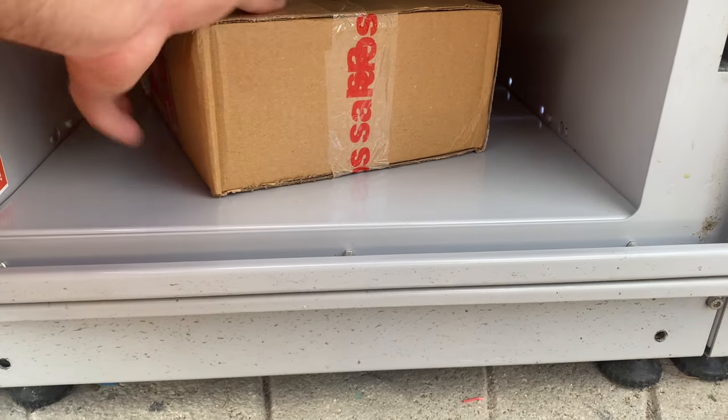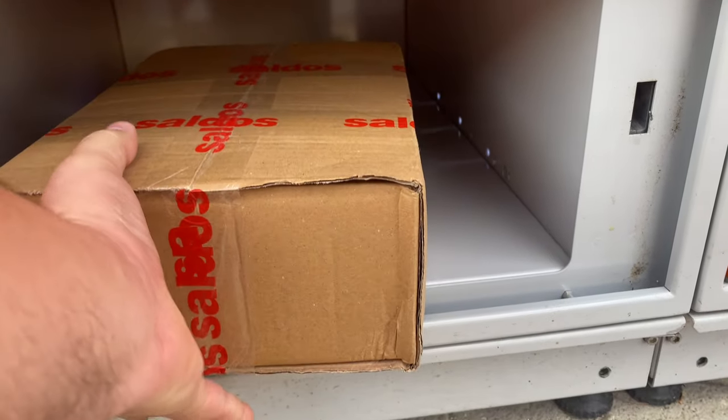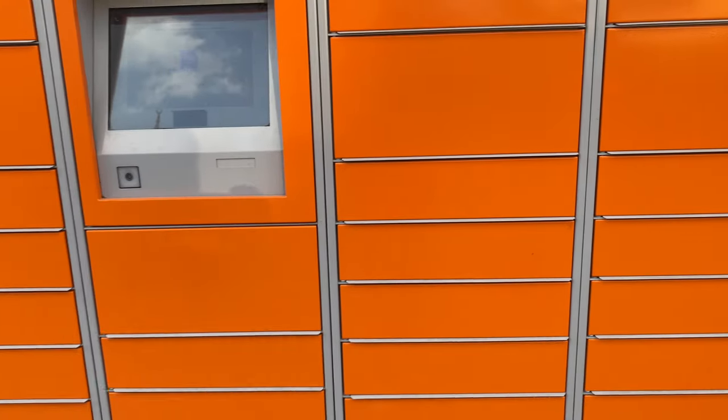I bought something heavy, so it seems difficult. Okay, I got it now. This is how the cargo vending machine works in Turkey.